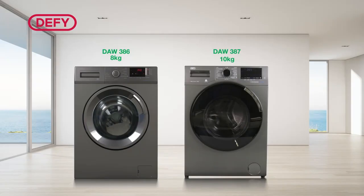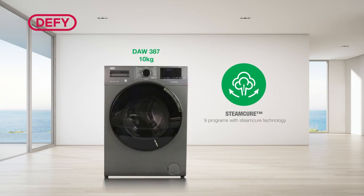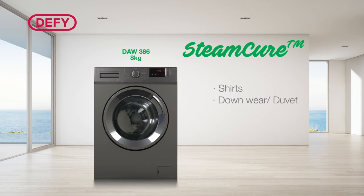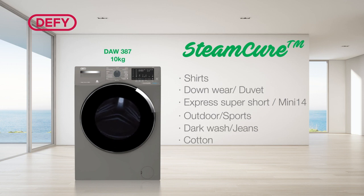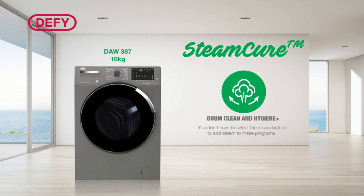The 8kg model has 4 programs with SteamCure technology and the 10kg has 9 programs with Steam. The DAW 386 8kg programs with Steam are: shirts, downwear or duvet, hygiene, and drum clean. The DAW 387 10kg programs with SteamCure technology are: shirts, duvet or downwear, Express Super Short Mini 14, outdoor sports, dark wash and jeans, cotton, and synthetics. Drum Clean and Hygiene Plus with Steam are preset, meaning you don't have to select the Steam button to add Steam to these programs.